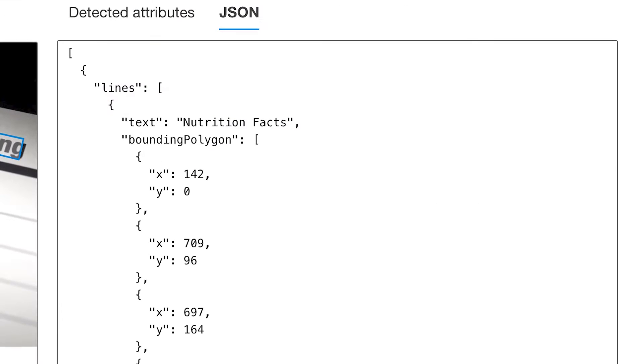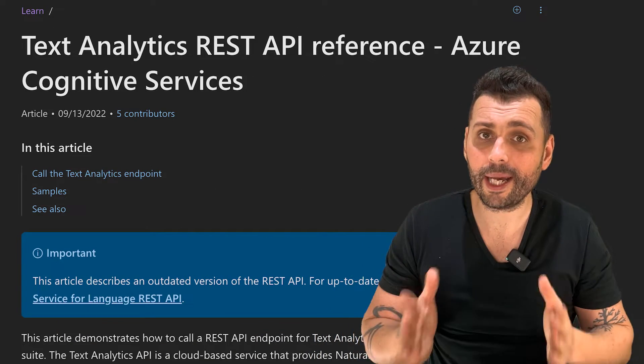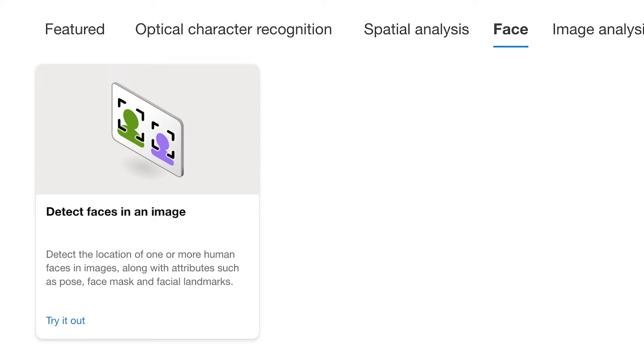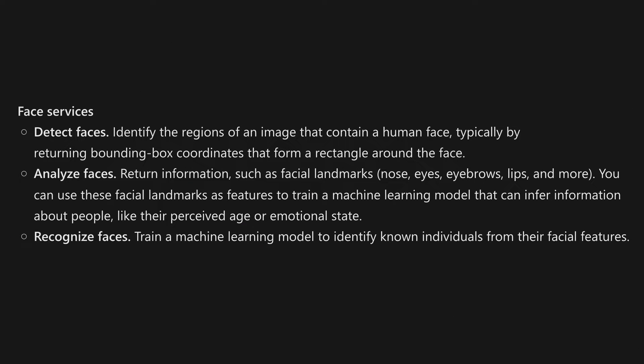For OCR, Computer Vision can extract text from images and PDF files using the Read API. You can then use a text analytics service to perform sentiment analysis on that text. For facial analysis, Computer Vision provides general-purpose face detection plus face attributes — for example, whether someone has glasses, a mask, and many more details that allow you to create more detailed use cases.